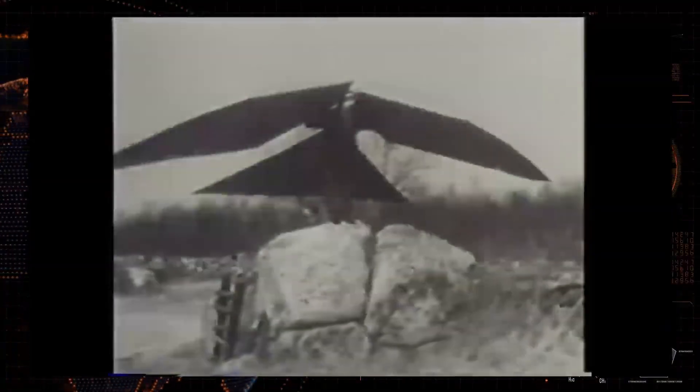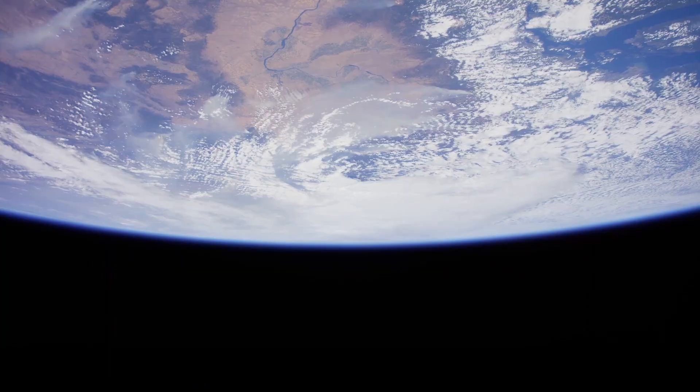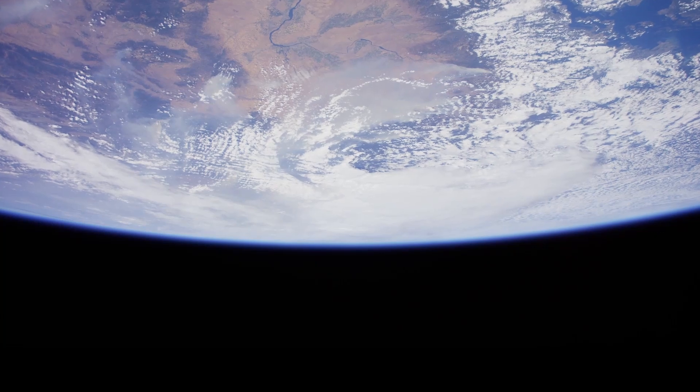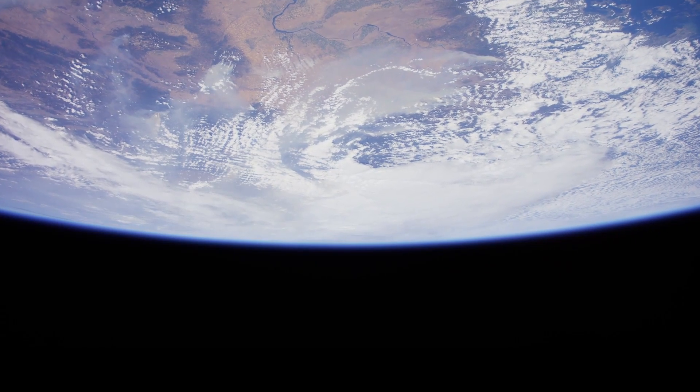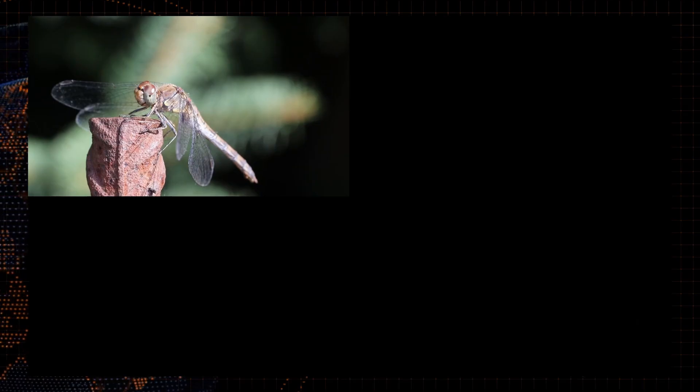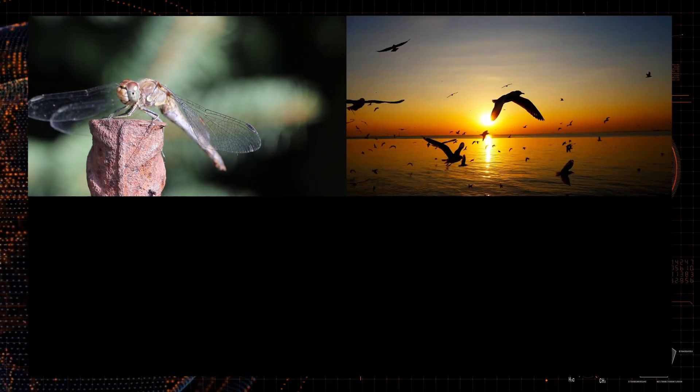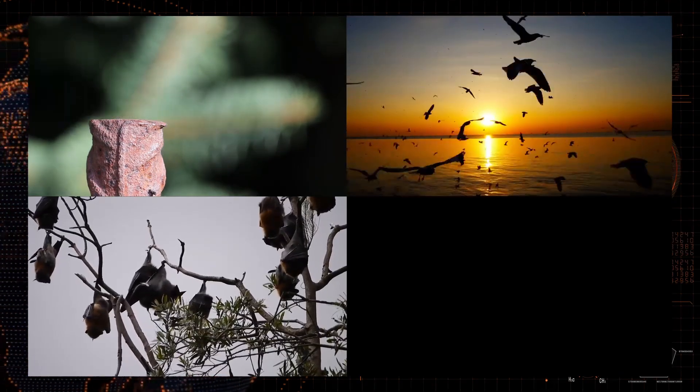Flight is a difficult trait to evolve. You cannot simply strap wings on something and expect it to fly. In the nearly four-billion-year-old history of life on Earth, true powered flight has only evolved four times: in the insects (Pterygota), birds, bats, and pterosaurs.